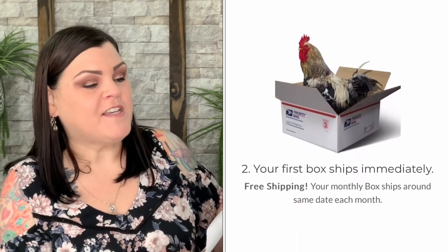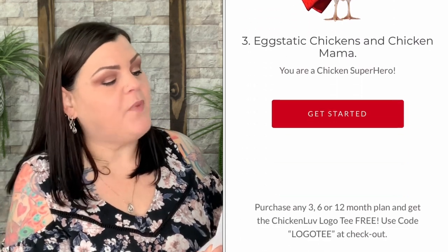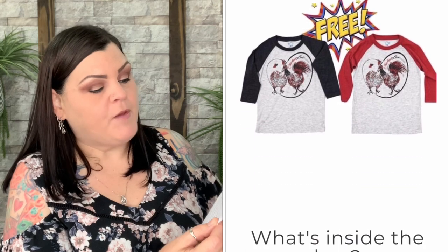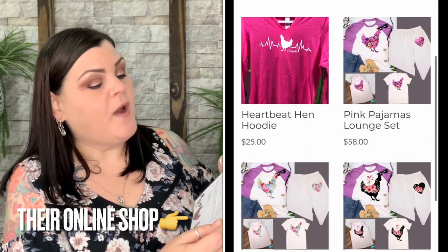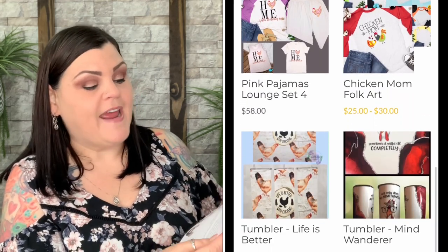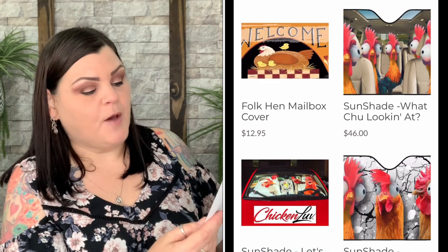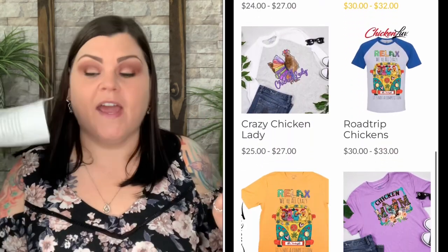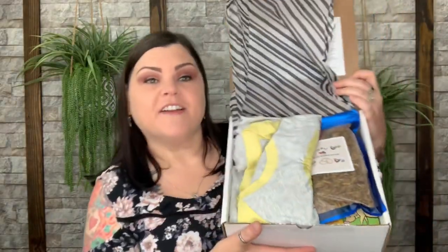This time has flown by. Thank you all so very much for your business and support. To celebrate three years they are once again giving back with a donation to the Adopt a Bird Network. This group's sole purpose is finding homes for chickens who have been displaced and have literally no one or nowhere to go. A portion of this month's renewals and new orders will be set aside for ABN. Check them out on Instagram at Adopt a Bird Network. The magnet of the month is my favorite breed — I don't want to get into it because I want to see what it is.